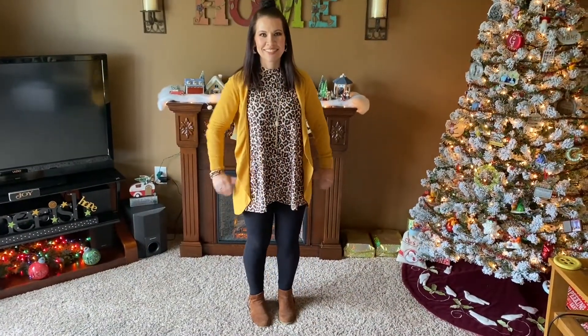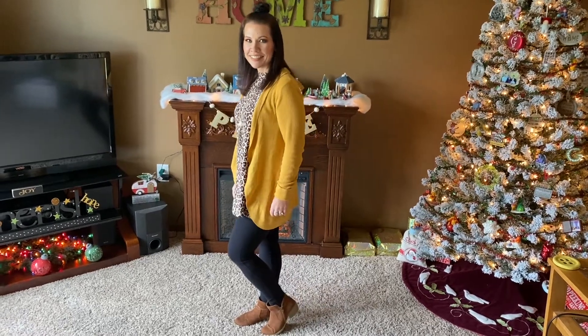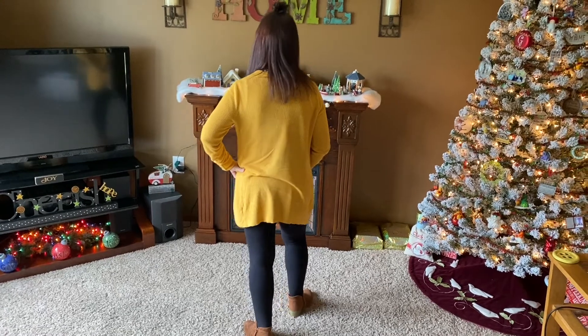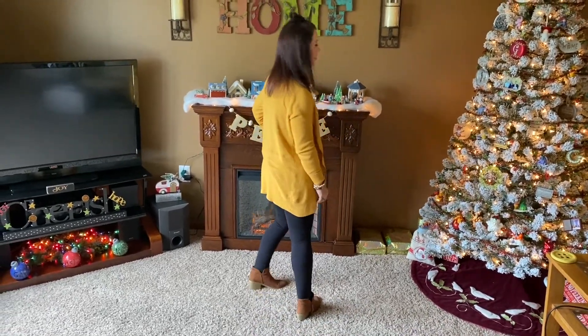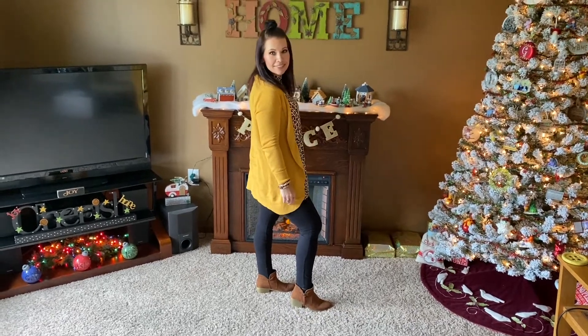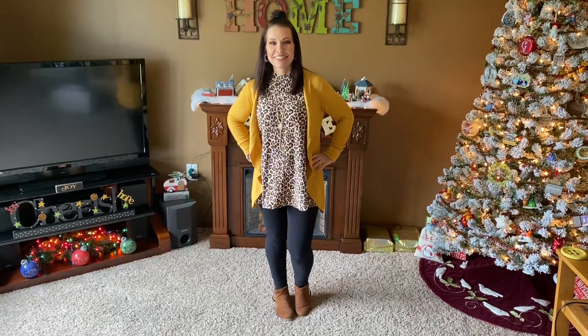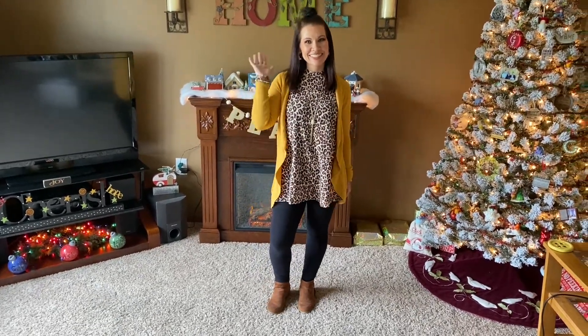This outfit was actually from Thanksgiving. That mustard cardigan I got at a thrift store for 25 cents. The leopard high-neck tank I got from Vanity Fair again on that shopping trip with my husband in September — that was $3.25. The leggings are No Nonsense brand, my favorite kind — really high-waisted — and I got those from Poshmark for only $1.30 because I got a bundle of them.